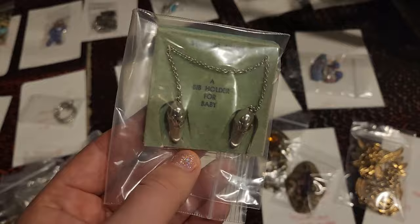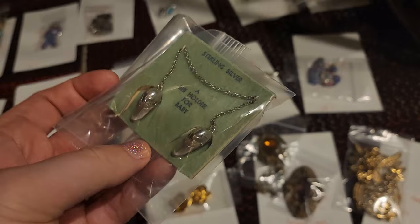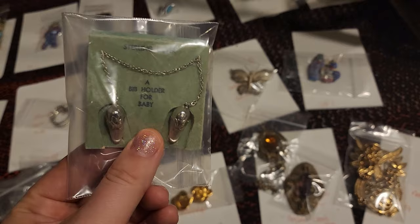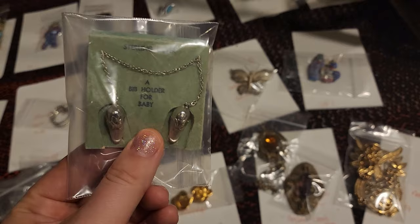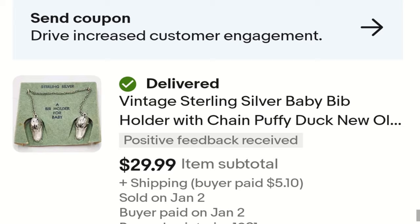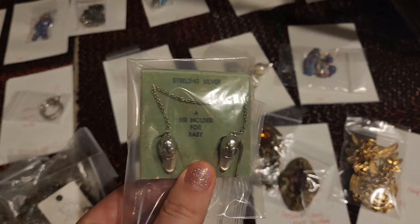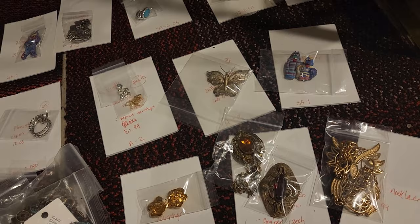This is a sterling silver bib holder for baby — it has these ducks on it. There's not this particular setup on eBay; there are other duck or stork styles out there, but this one has a really interesting puffy chain. I priced it a little higher than most out there and it sold right away for $29.99. I paid $3.75 at the antique store, came home, recorded a video, listed it, and it sold — that's how fast it went.